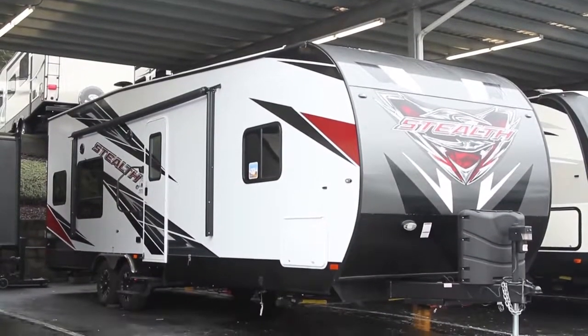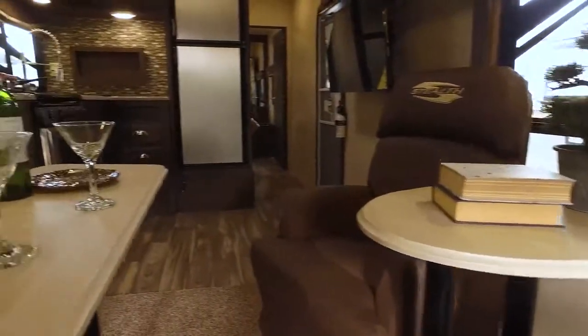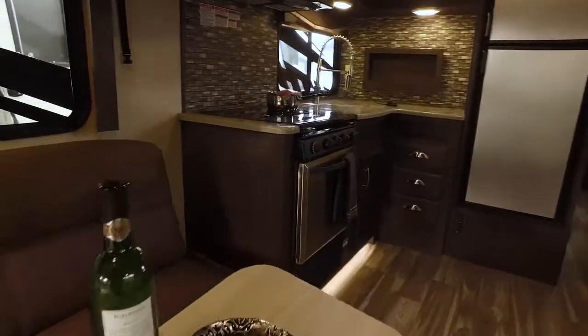The 2017 Forest River Stealth WA2715 from Curtis Trailers is the full-featured toy hauler you've been waiting for.